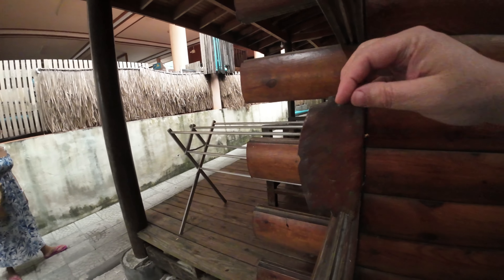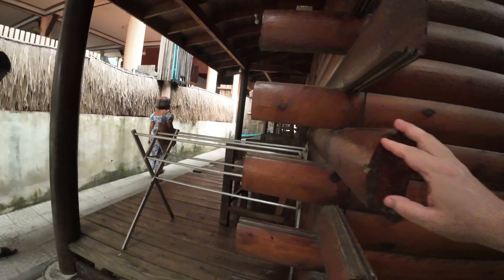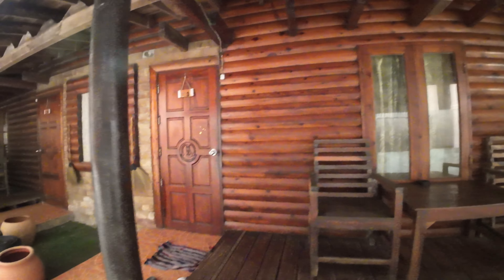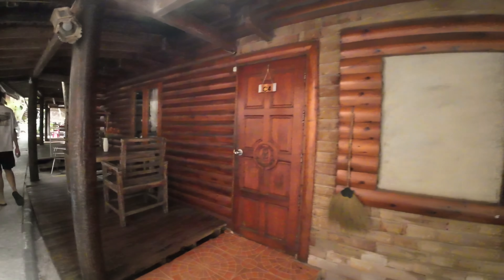We're going the backwards way. I like the way these logs are cut flat — got the grooves and then round. All of this had to be carried over from the mainland by boat. All of them got identical doors.